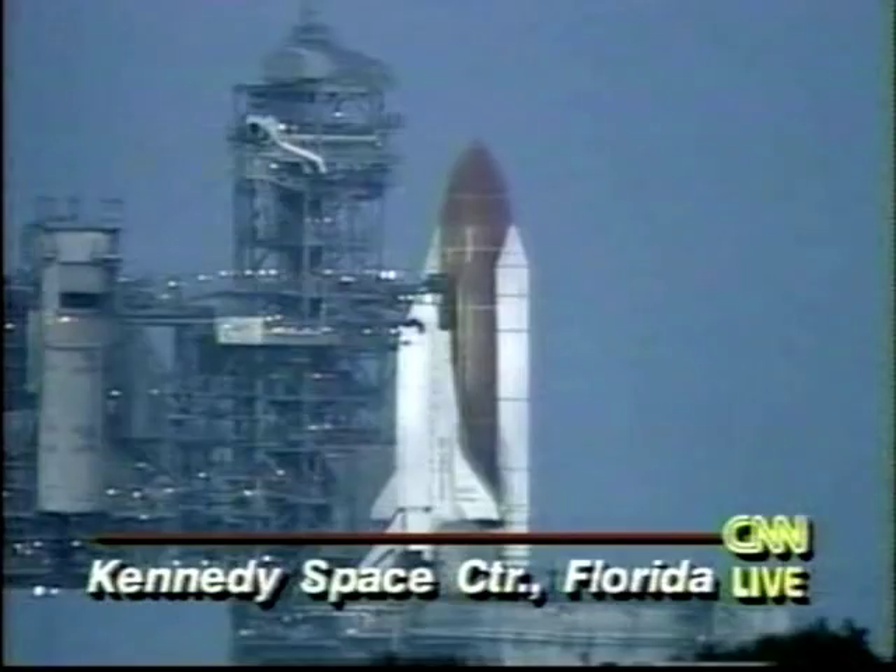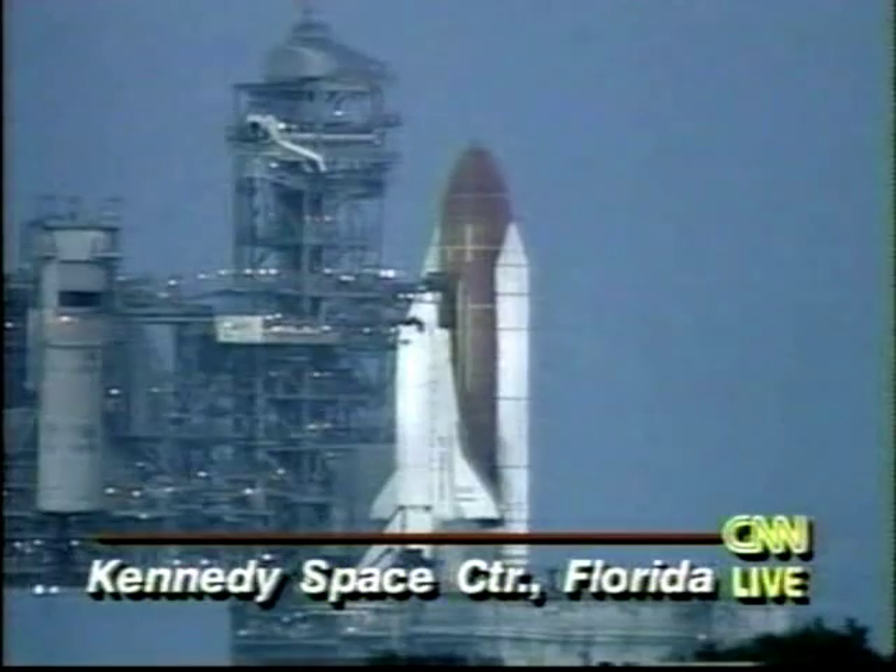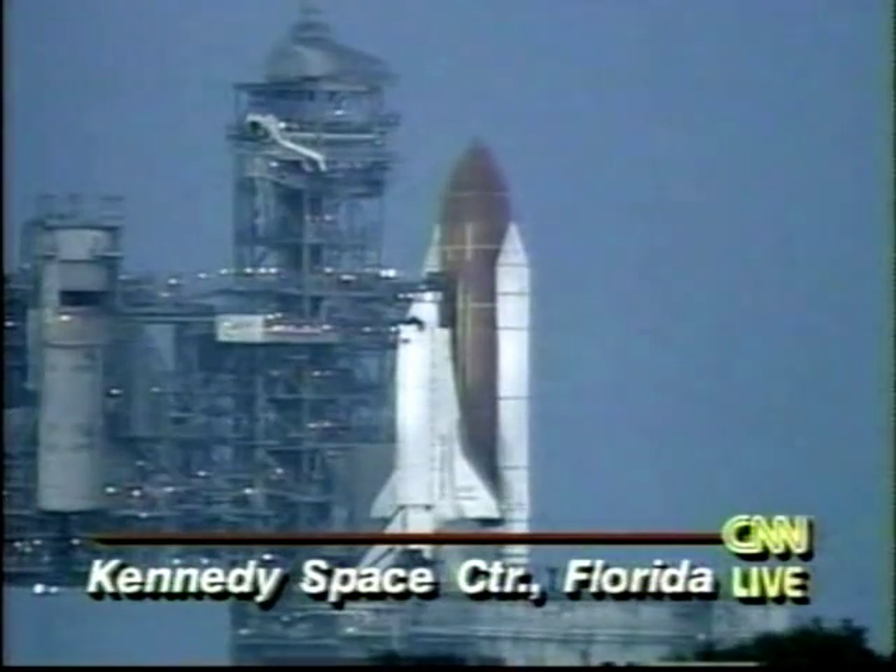The shuttle was stuck on the pad back on August 18th when a malfunction in a sensor shut down the countdown in the final second or two. Because all three main engines had been fired, they had to be replaced, and it took until today to replace those engines and reschedule the other procedures that had to be gone through before the launch.